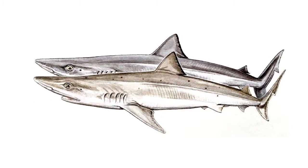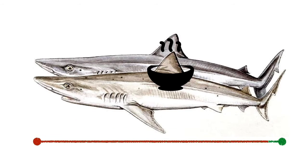Next we have the soupfin shark, named so as they aggregate in schools, meaning many can be caught in one go, making them very popular for shark fin soup. Due to this, there has been a significant decline of 98.5% worldwide.